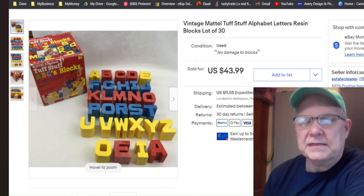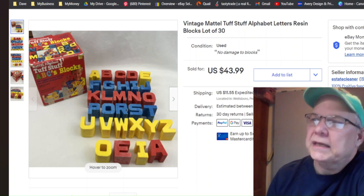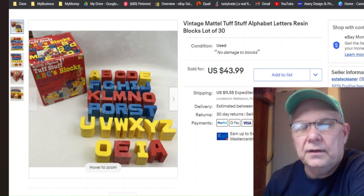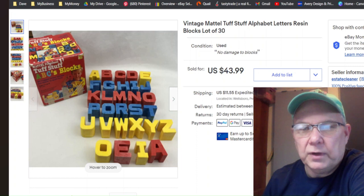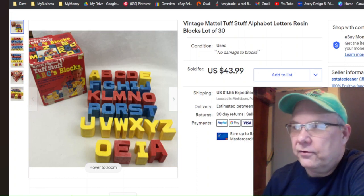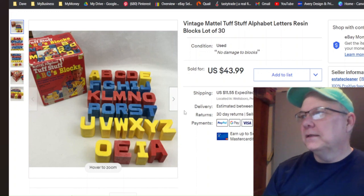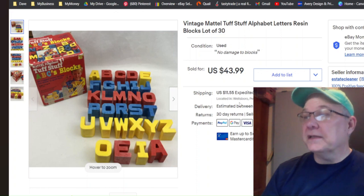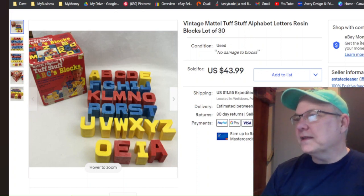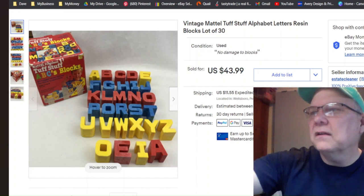This I picked up at the little thrift store in Mansfield — paid six dollars for it. Listed March 25th, sold July 11th for $44 plus shipping. They were tough plastic, almost like a fiberglass kind of thing but not really — just a heavy, tough plastic. Kids could probably throw them around and hurt each other with them. Doesn't the kid on the box look like he's getting ready to rear back?